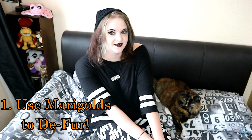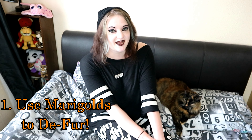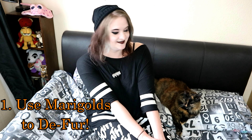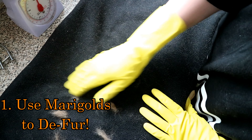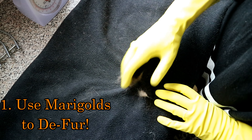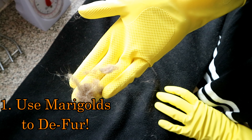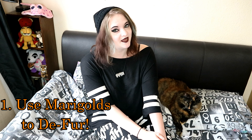Number 1: de-furring of furniture. You can use ordinary washing up gloves or marigolds to pick up any cat hair from furniture. It's that time of year when cats are starting to shed their fur and it is getting everywhere. This is really easy and I'll demonstrate right now. I've found this is the best way to pick up fur from furniture and black clothes.